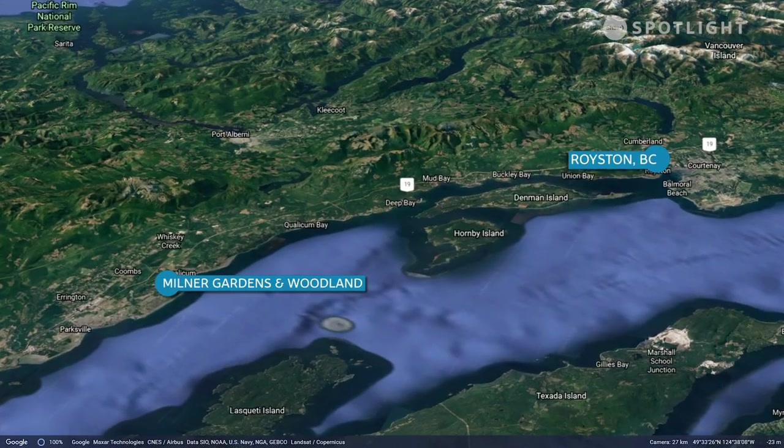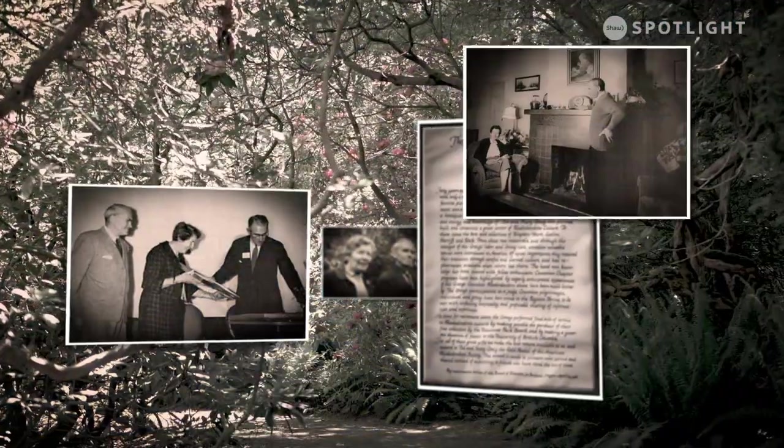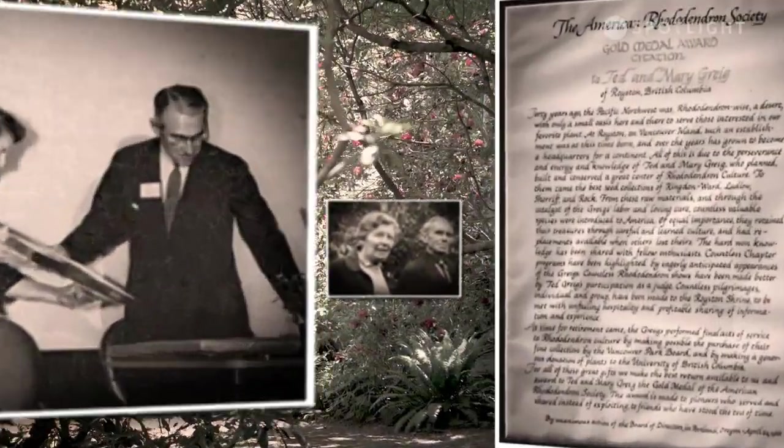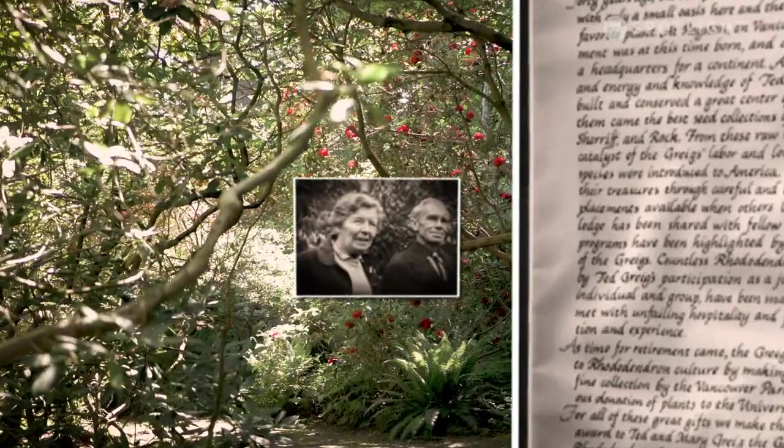They are close to me because my grandparents, Ted and Mary Gregg, had a small nursery in Royston, B.C., just south of Courtenay, and they raised rhododendrons, propagated rhododendrons, and sold them all over the world.